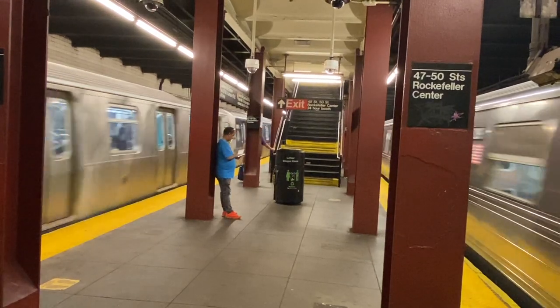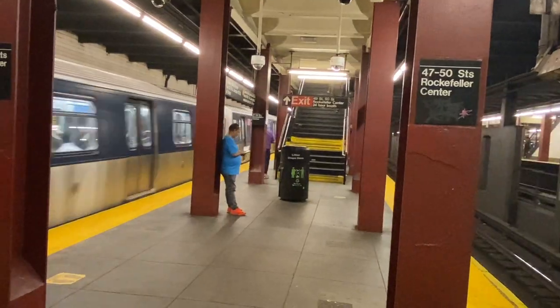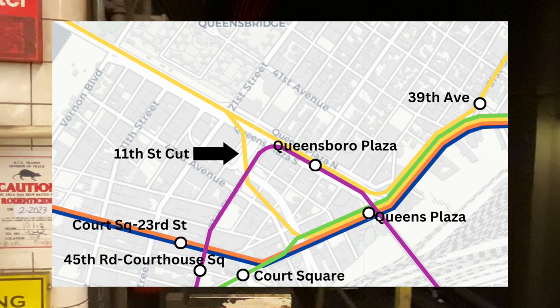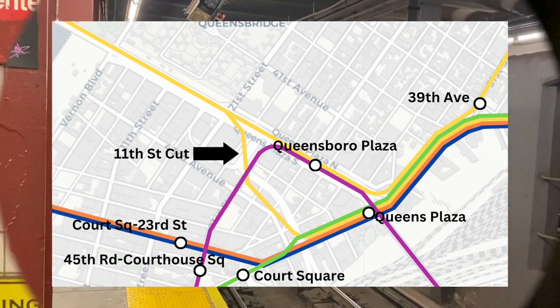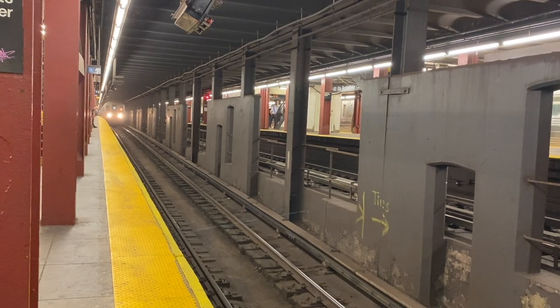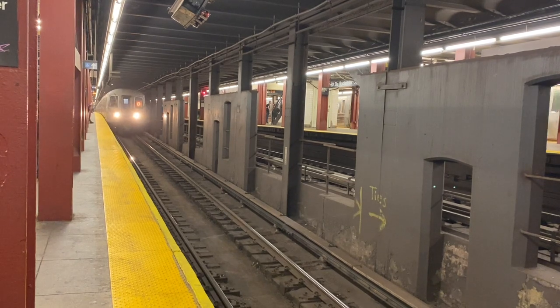While the proposal of the new tunnel dragged on, a much cheaper connection between the 60th Street tunnel and the IND Queens Boulevard line was built. Known as the 11th Street Cut, this connection opened in 1955 and allowed IND Queens Boulevard local trains to run to Manhattan. This allowed a slight increase in capacity in the 53rd Street tunnel, but this connection only proved to be a band-aid as Queens continued to grow.